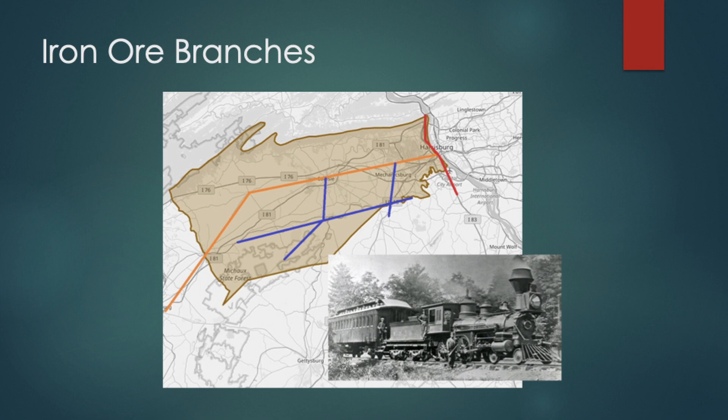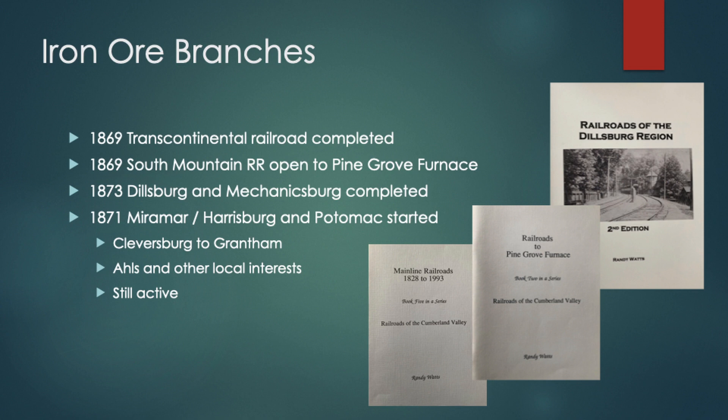The other iron ore railroad was the South Mountain Railroad, built from Carlisle through Mount Holly to Pine Grove. It opens in 1869 — the same year the first transcontinental railroad was completed, where the whole country was connected by rail, and we get a railroad from Carlisle to Pine Grove Furnace. The original station of the South Mountain Railroad is on East Lowther Street. Then the Dillsburg and Mechanicsburg, and the Miramar in 1871. The Harrisburg and Potomac — nicknamed the 'humble and poor' — still exists today. The Alls ultimately beat the Cumberland Valley Railroad.